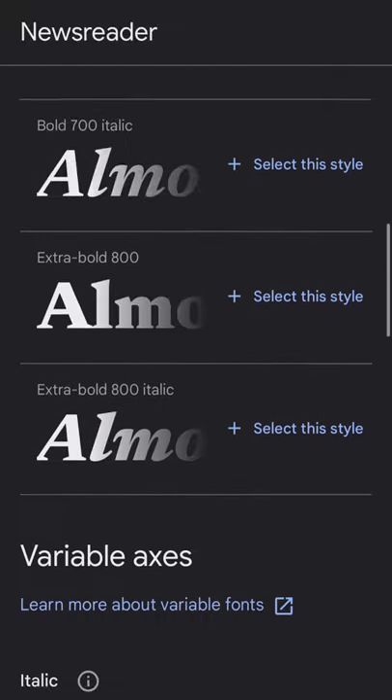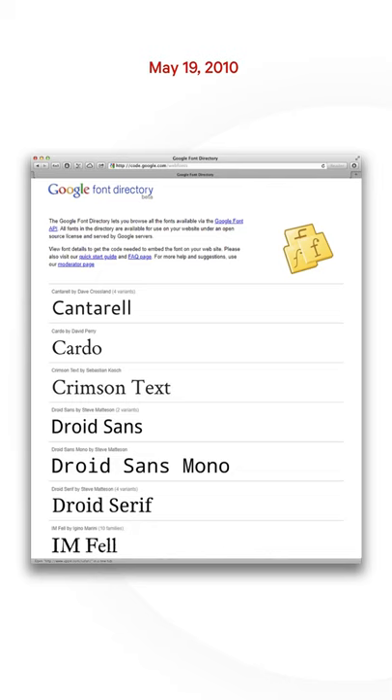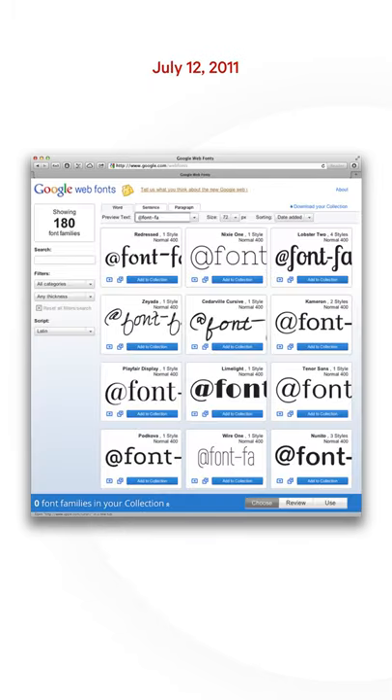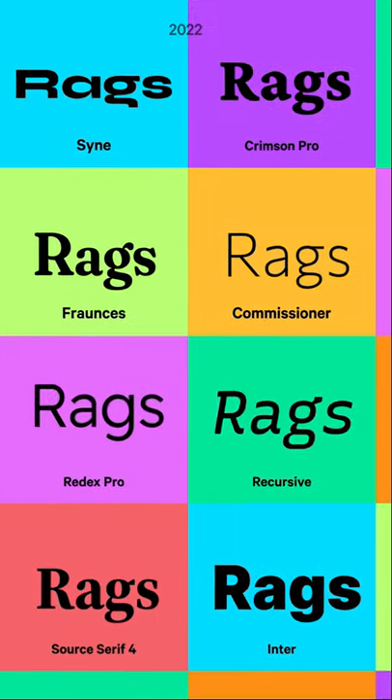By the way, Google Fonts is not the same as designers remember from its launch in 2010, its revamped in 2011, or in 2016. Today, Google Fonts has nearly 181 variable fonts.